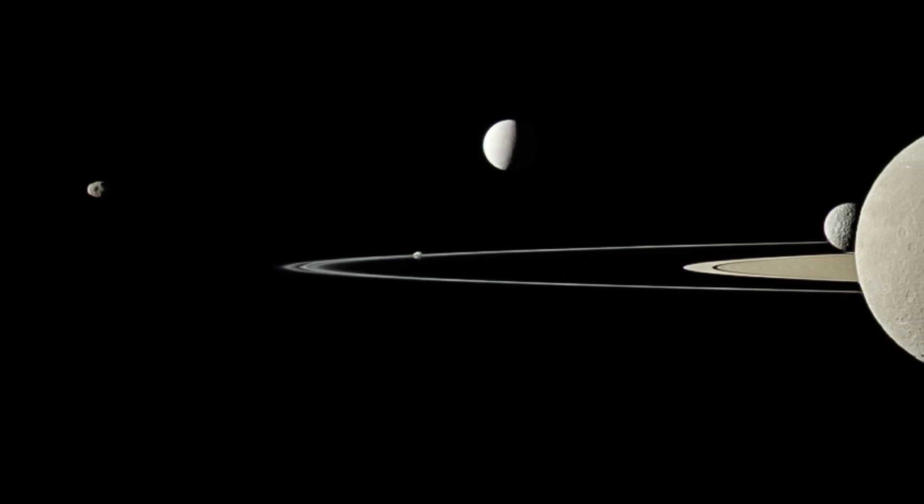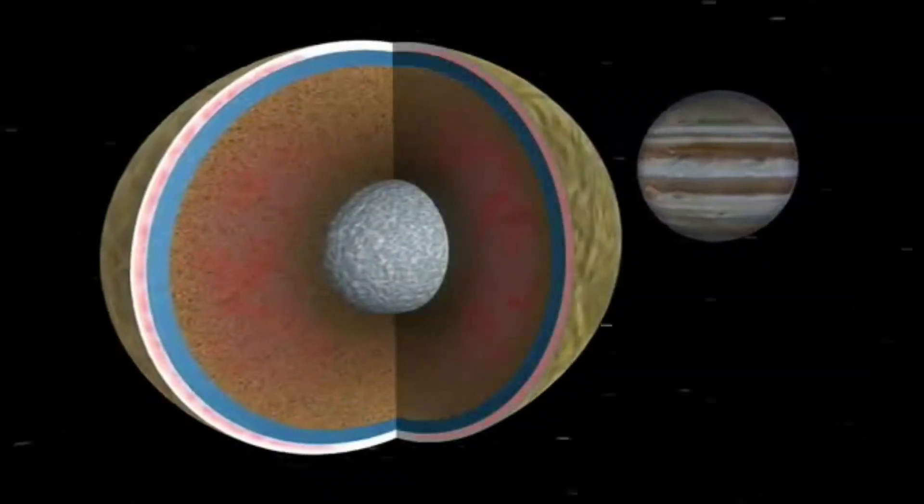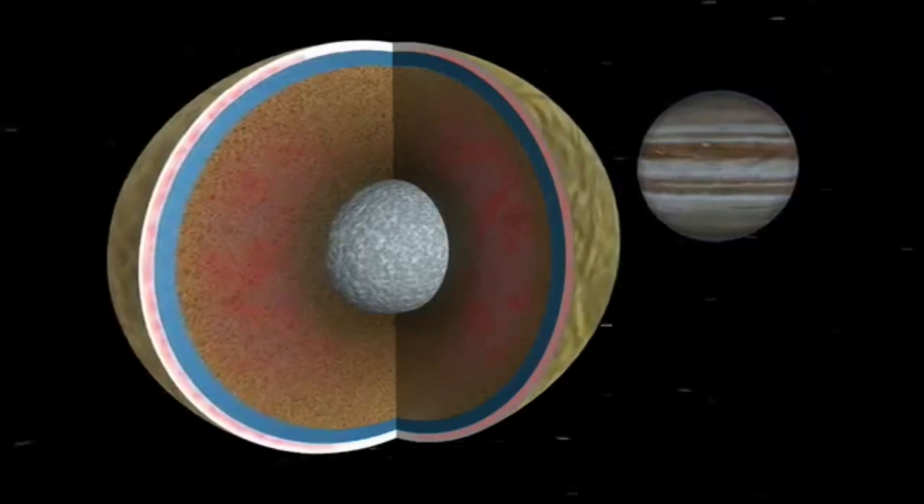Enceladus has a 33-hour trip around Saturn — one half that of the further distant moon, Dione. Because of this, the two moons are in orbital resonance. This means it orbits twice around Saturn in the time it takes Dione to orbit once. Orbital resonance occurs when two orbiting bodies exert a periodical gravitational influence on each other.